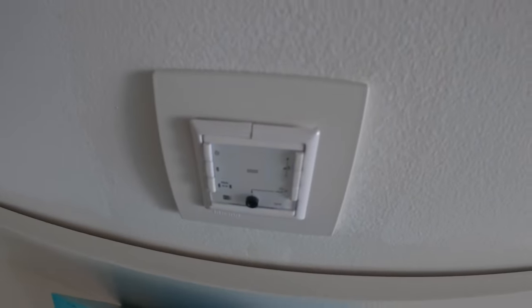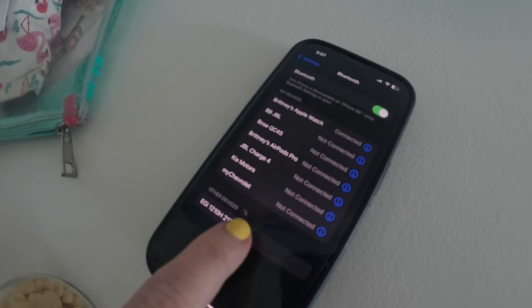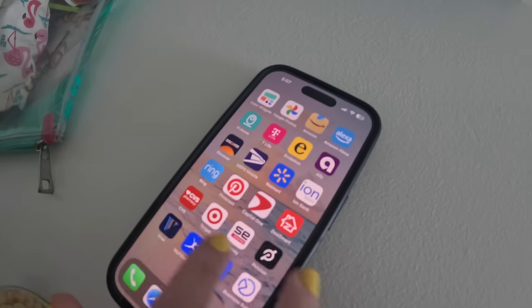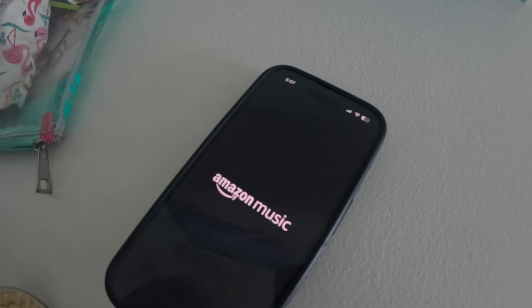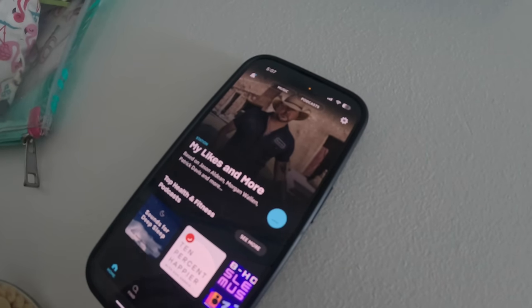The rooms all have in-room Bluetooth speakers. You just pair it with the button on the wall and they go over it when the bellboy takes you to your room. It was super easy to use, and there are speakers throughout the room and the bathroom.